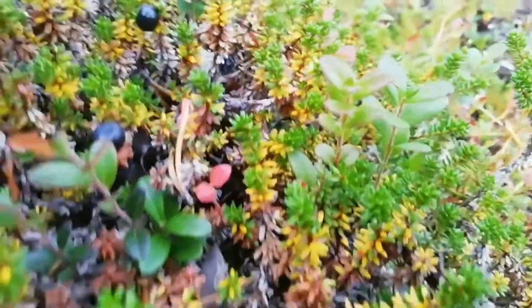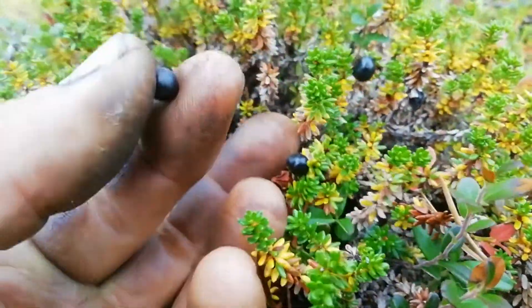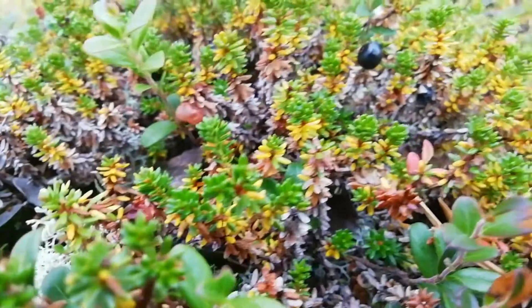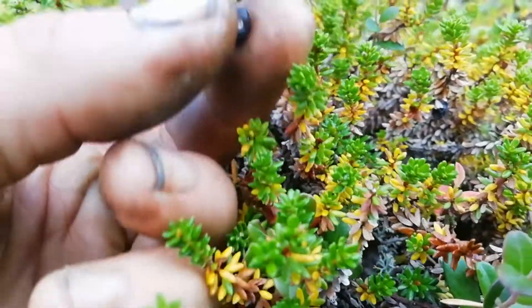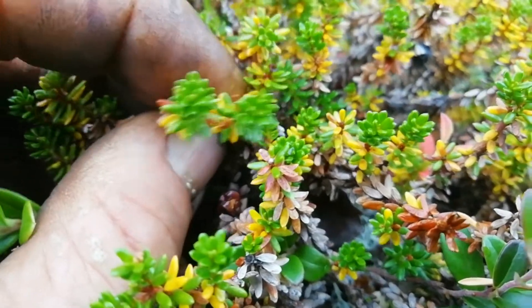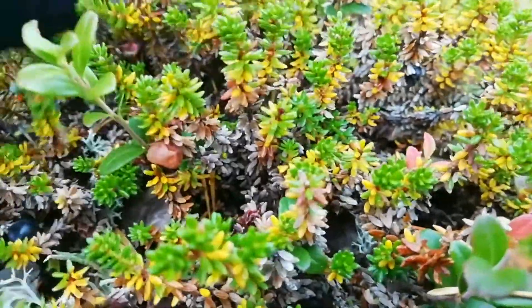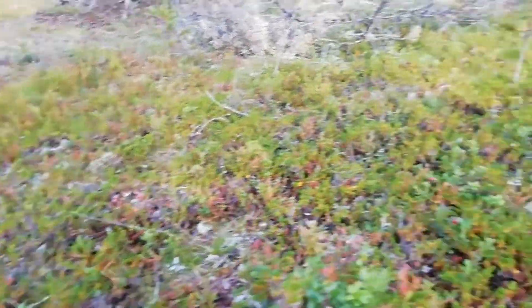These little black berries here are crowberries — a member of the Erica family. They're absolutely packed with vitamins, really, really good for you. Not quite as tasty as the bilberries — we've got a bilberry here for comparison — but if you mix the two together, they're really good. The leaves are very distinctive: really short, stumpy little leaves. You can see it's like a bell heather — a member of the Erica family. They're very, very common.